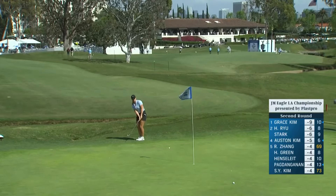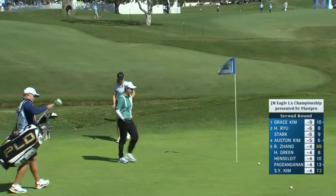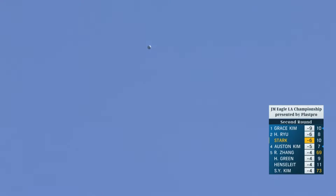Maya Stark, her third at 10. Thinking about making it. The side of this green — ideally want to be just a little bit right of the flag into the wind here today.